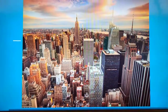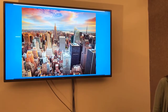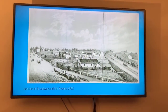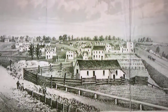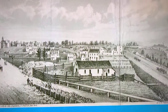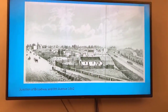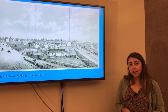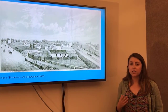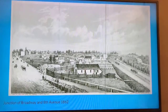Believe it or not, New York City did not always look this way — we did not always have skyscrapers. Back in the mid-1800s, New York City looked a lot more rural. Up until the mid-1800s, people weren't able to make very tall buildings, let alone skyscrapers. Most buildings were made out of wood or stone, materials that weren't very strong or durable, so most buildings capped out at around seven stories.